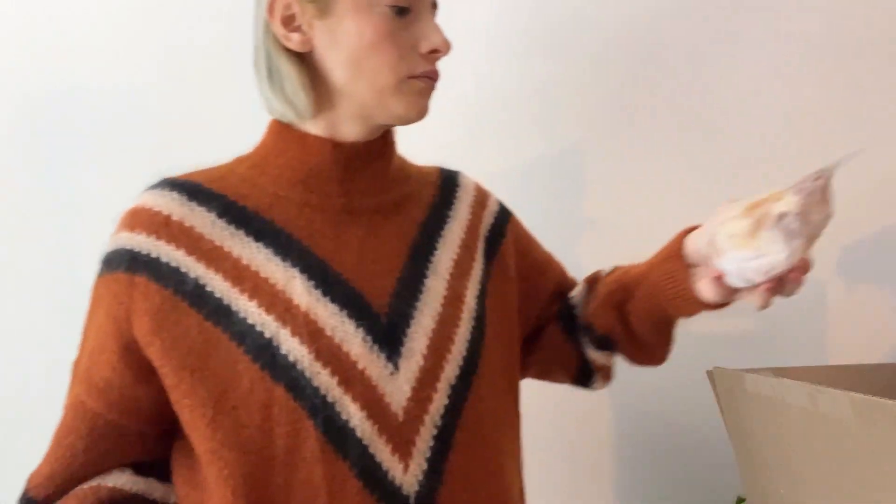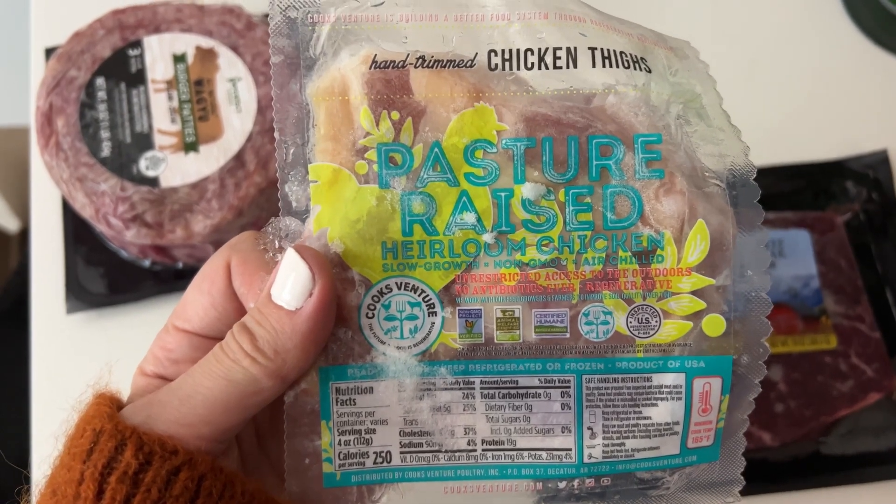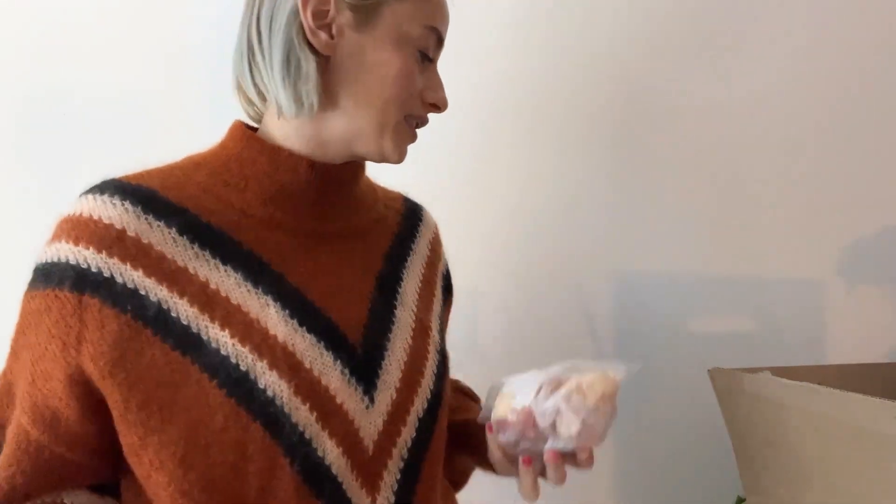Then we have chicken — Cook's Venture pasture-raised heirloom chicken thigh bone-in, one pound for $4.79. I thought the price was really amazing. I think there are about three pieces of chicken thighs inside, but I'll have to see because I haven't thawed it yet.